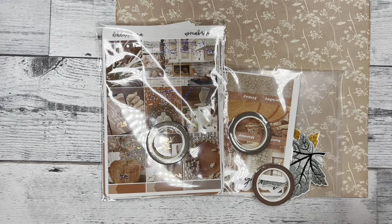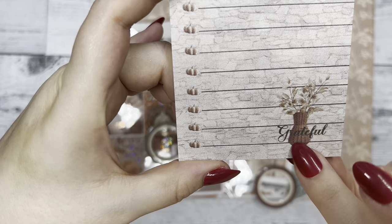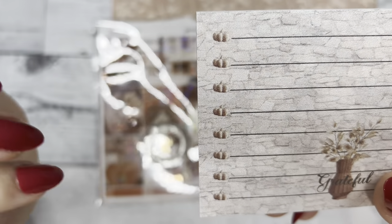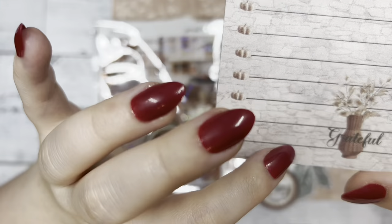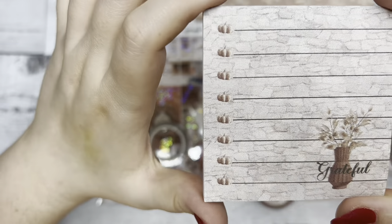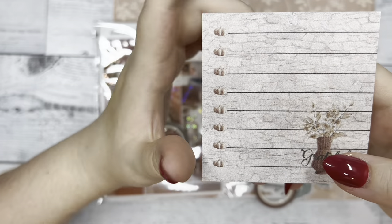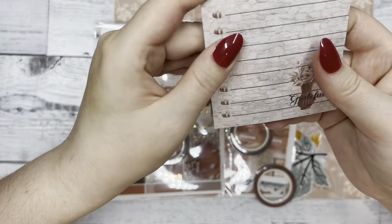Then we have the notepad for the month. It says 'grateful' in the bottom right-hand corner and it's super cute — the bullet points are little pumpkins. You could use it as your checklist or make a list of things you're grateful for and stick it in your planner for the week. I love doing that because it puts things in perspective and adds a positive twist to the day.